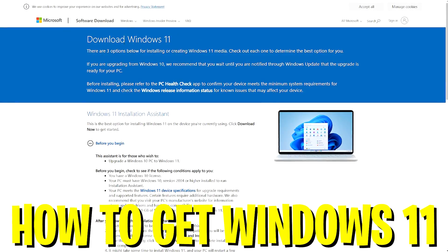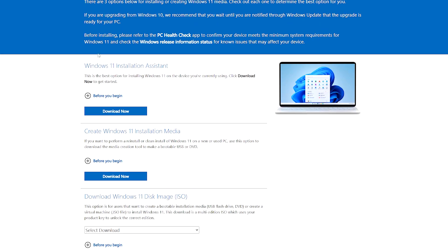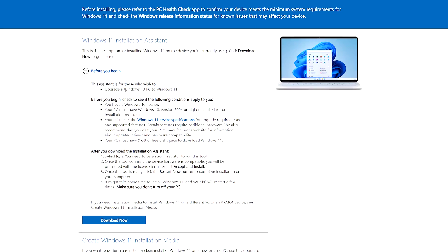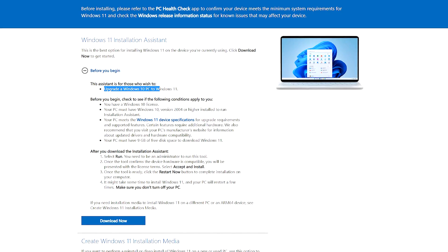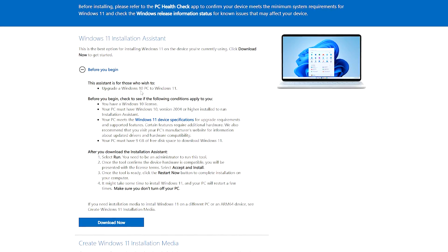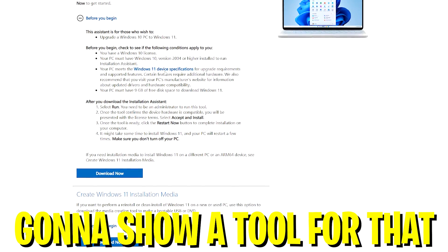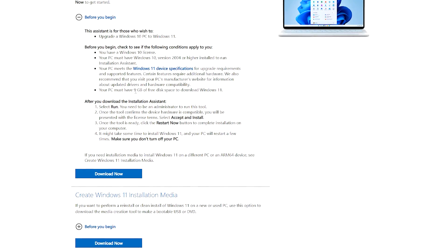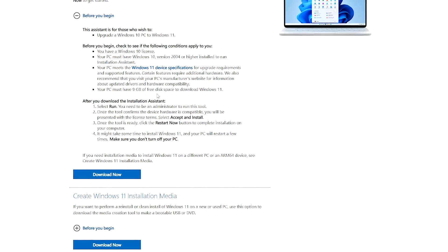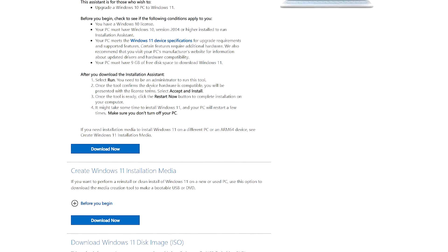Once you click the link in the description, you'll be redirected to the official Microsoft site where you can download Windows 11. There are two options: first, a normal Windows 11 installation assistant which you can run straight on your PC, but you need Windows 10 already installed — if you're still on Windows 8 you can't upgrade this way. You also have to fulfill the system specifications, like having around 9 gigabytes of free disk space and some other requirements you can quickly Google.